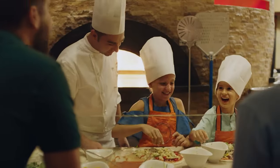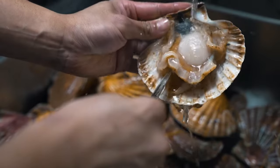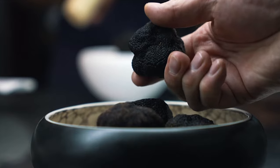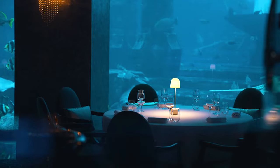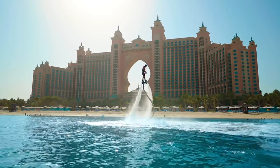For even more incentive to book one of the 1,776 square foot suites, you'll receive complimentary 24-hour private butler service, airport transfers, private cabanas at the resort's pool, beach and water park, and in-suite check-in.